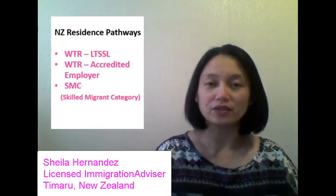Good day, ladies and gentlemen. This is Sheila, Dr. Hernandez, your licensed immigration advisor based in Timaru, New Zealand.